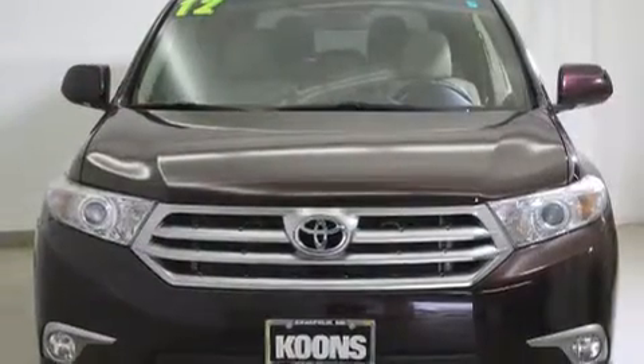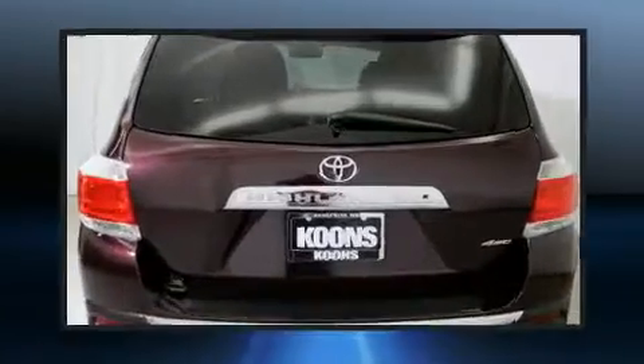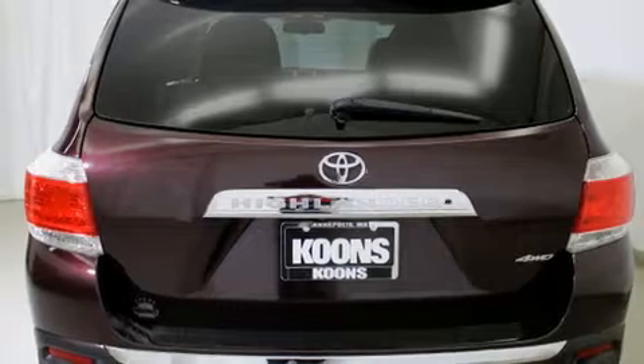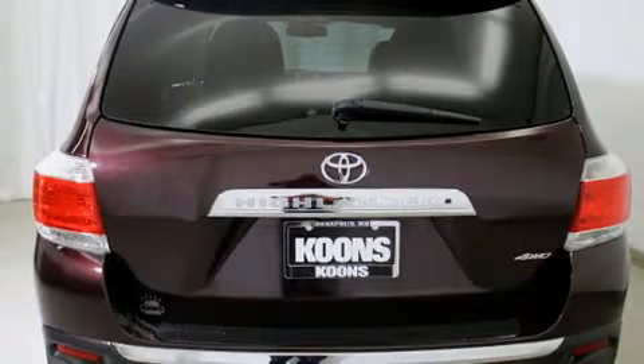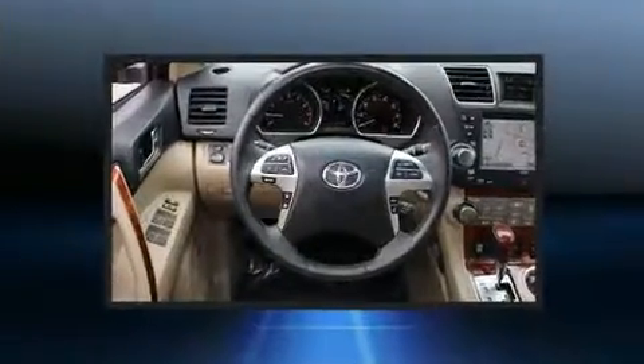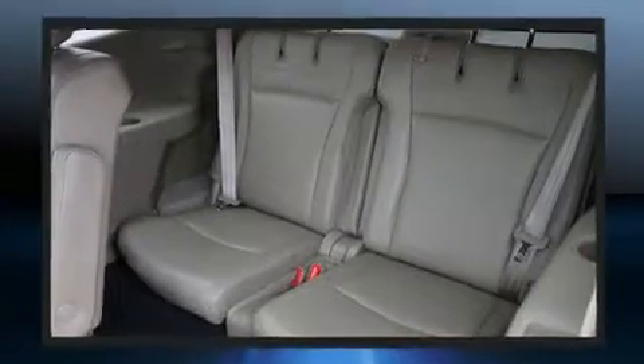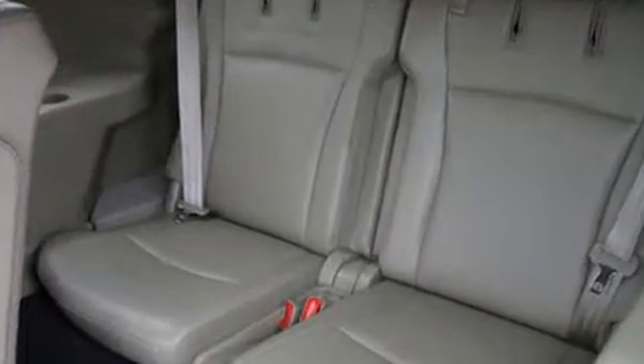Air conditioning and third-row seats provide an even greater maximum passenger capacity. A premium sound system with six speakers provides you and your passengers a sensational audio experience. Toyota also prioritized safety and security.